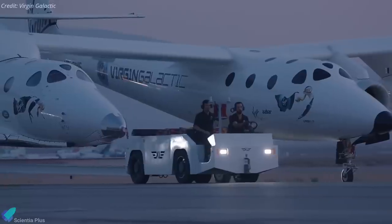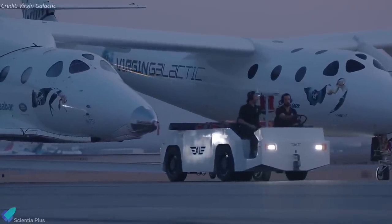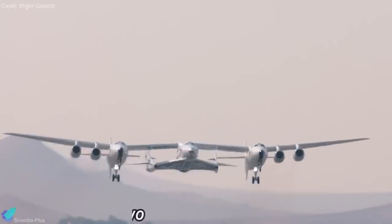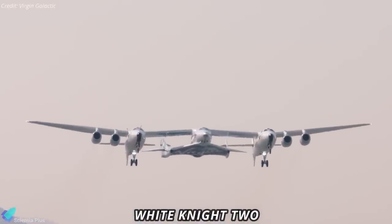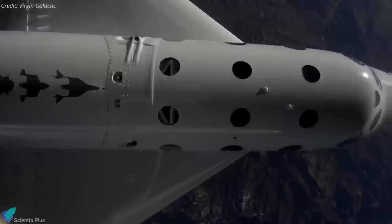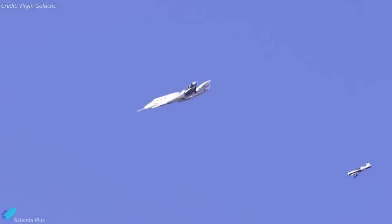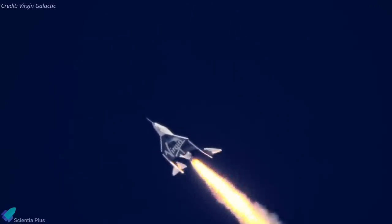Flight tests of the new vehicle are expected to begin this summer. The flight test program for Spaceship 3 will begin with its captive carry flight on the White Knight 2 aircraft from Mojave to Spaceport America. The company plans a handful of glide flights, particularly to test vibration or flutter of the structure and compare it to Spaceship 2, followed by rocket-powered flights.